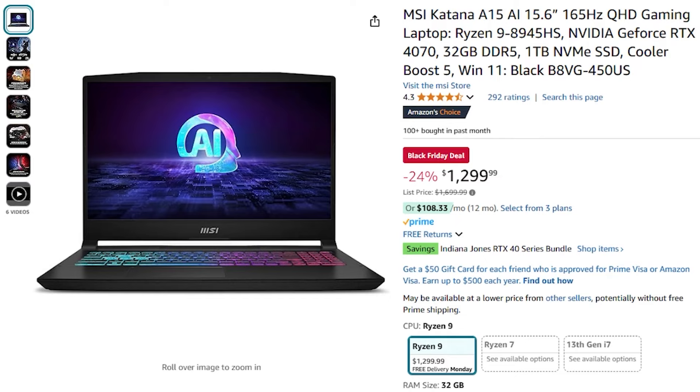With this MSI Katana A15 you're going to be getting a 1440p monitor. It has 32 gigs of DDR5 memory running at 5600 megahertz, which is very good and very quick compared to the other cheaper laptops I'm going to show you today. You also get an RTX 4070 graphics card — the laptop version, not the desktop one. That combination of the RTX 4070 and 32 gigs of memory is going to be able to run any game or task you want, whether you're video editing or gaming, at high settings and high FPS. That's why I think for $1,300 this is one of the better deals I've seen.